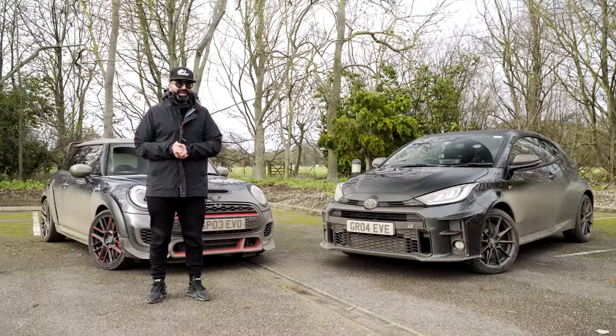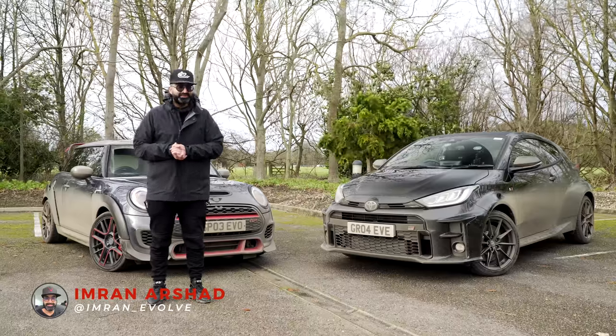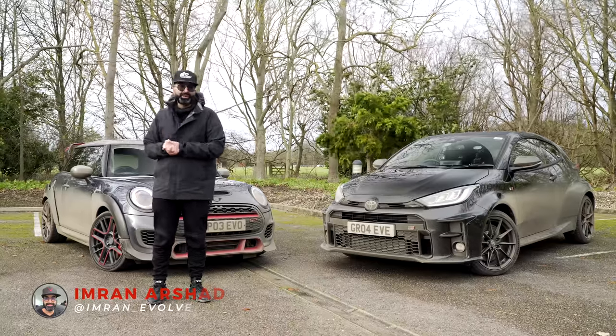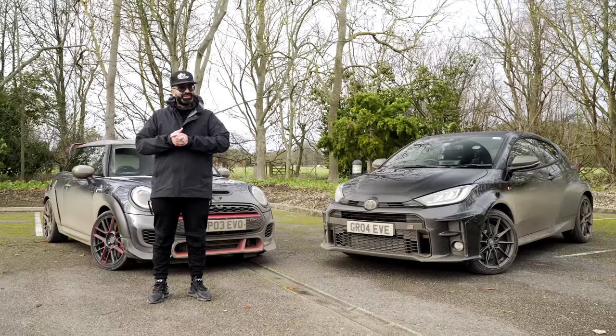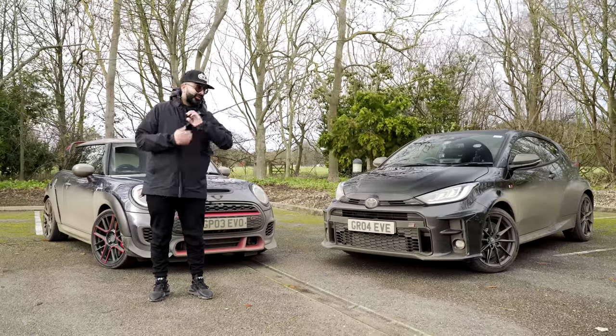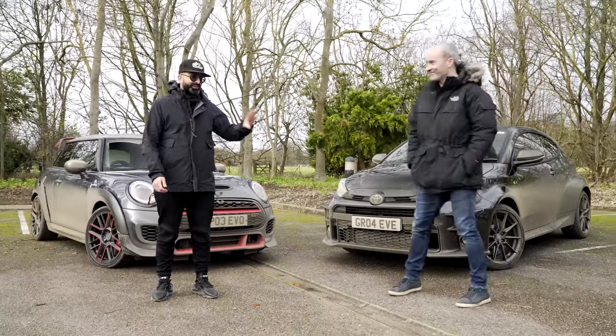Hi guys and welcome back to the channel. Today we have something you've all been asking for since our Yaris arrived — a road comparison compared to our GP3. I thought I'd make the video a little bit more interesting and not just have me comparing the two, so I've recruited my good friend Joe Achilles. You may have seen him before. He's handy behind the wheel and we think he's okay on camera.